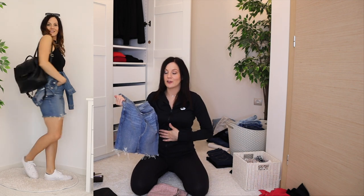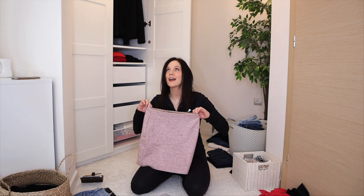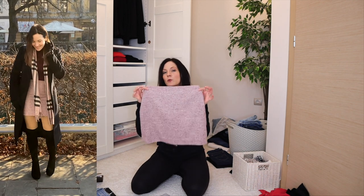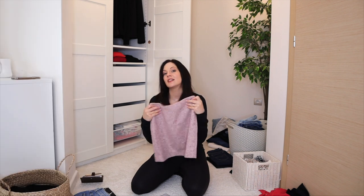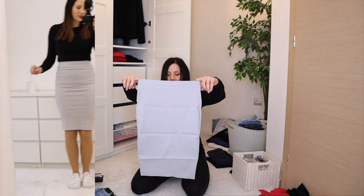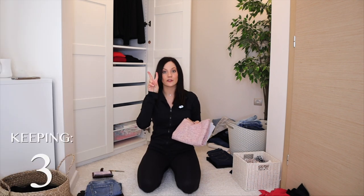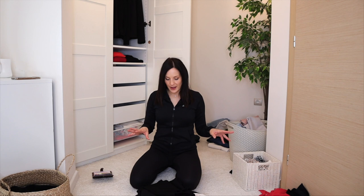Two skirts to declutter: a wool one that appeared in my least worn items of 2021. I love the idea but the pink color isn't versatile enough — I'd want it in white, cream, beige, or tan instead. The second also appeared in 2021's least worn list, is not great quality, and I didn't miss it in storage — both decluttered. Skirts: keeping three, decluttering two.